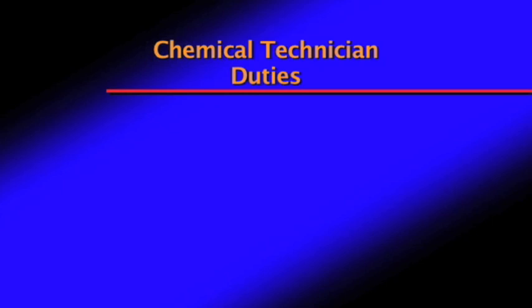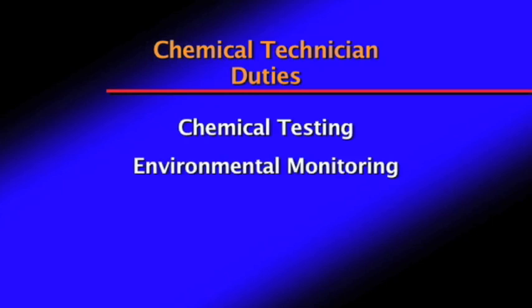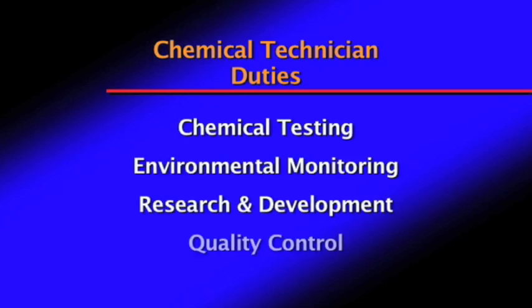Chemical technicians work independently performing tests and experiments to analyze, interpret, and report results. They use their skills and instrumentation to perform duties such as chemical testing, environmental monitoring, research and development, and quality control.